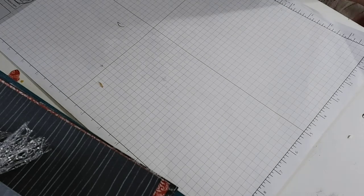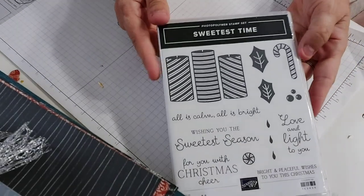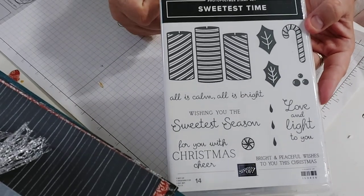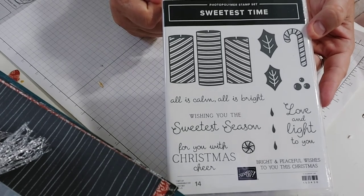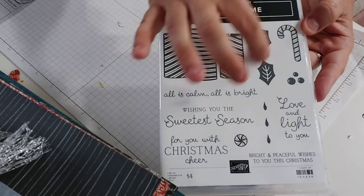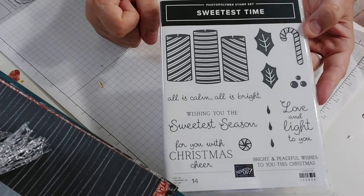I forgot this one — this is Sweetest Time. There's a sample in the catalog that I absolutely fell in love with, which made me want this set. There's a matching die as well but it has a lot of intricate border details, and really I only wanted the die for these specific elements, so I'll use my Scan N Cut to cut them out.